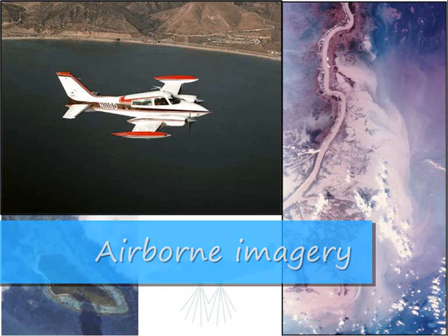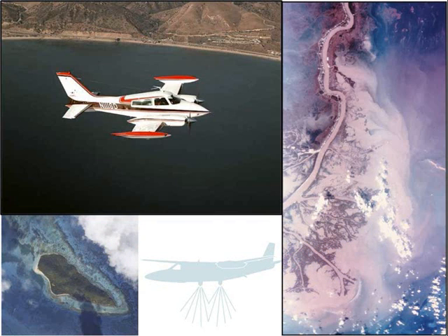Airborne imagery can help to provide a more detailed picture of the extent of bleached corals, supplementing in-situ surveys as well as contributing to developing technical specifications for satellite-based monitoring. Using the visible spectrum of red, green and blue channels, aerial photographs are taken from onboard aircraft from altitudes of around 900 metres to supplement coral health surveys.